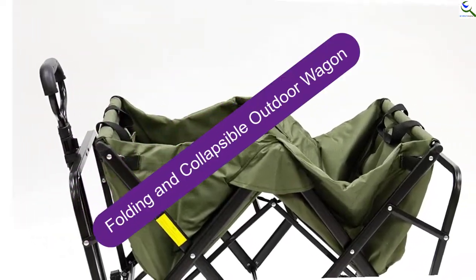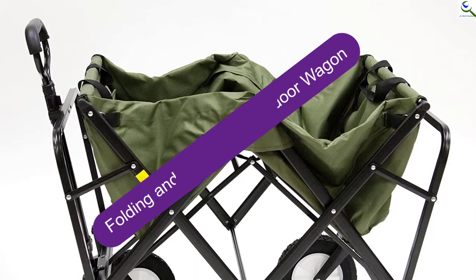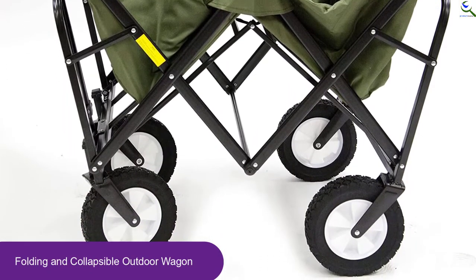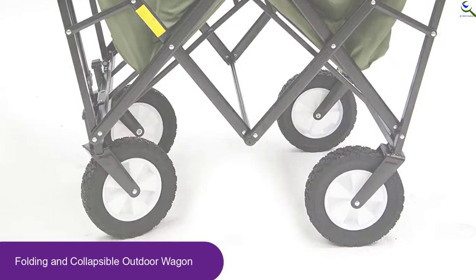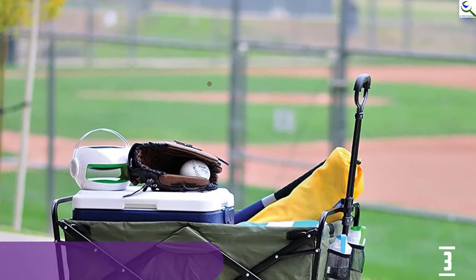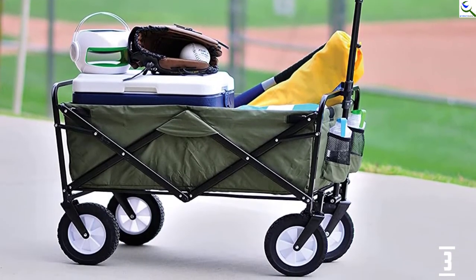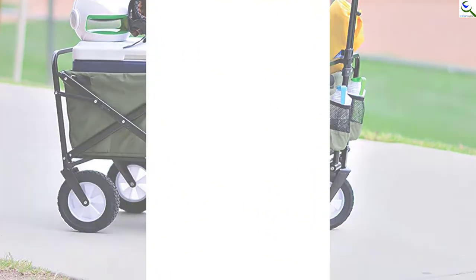At number 3, we have the Folding and Collapsible Outdoor Wagon from the famous brand Max Sports. This product will not disappoint you owing to its super lightweight model. The design is pretty impressive, with a plethora of color options like pink, blue, and more. Moreover, this product does not require any kind of major assembling. It is also very versatile, and you can use it for shopping purposes as well. It can hold about 150 pounds of weight.